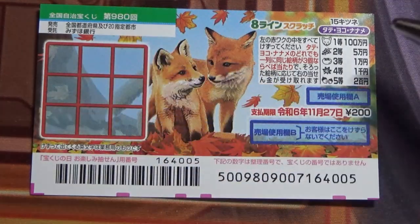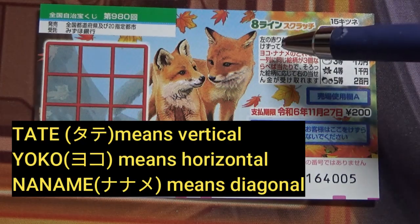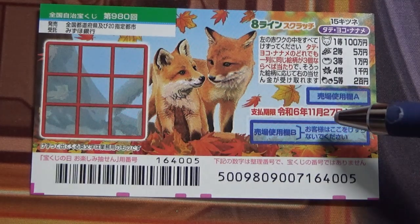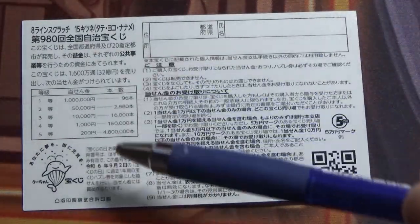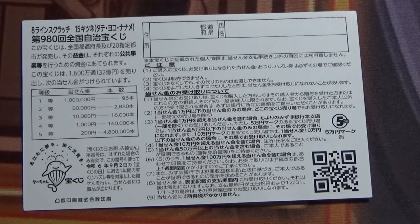This is the scratch area, and these are the pictures you need to find. Tatey means vertical, Yoku means horizontal, and Naname means diagonal. You have until November 27th, Reiwa 6 — that is 2024 — to claim your prize. Don't scratch here. On the back, here is a breakdown of the prizes and the rules in Japanese.